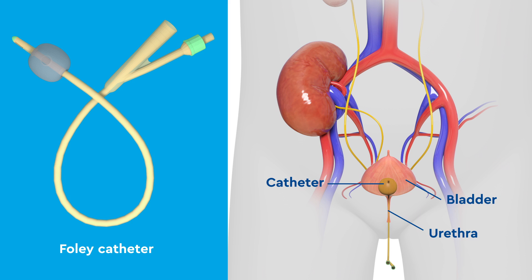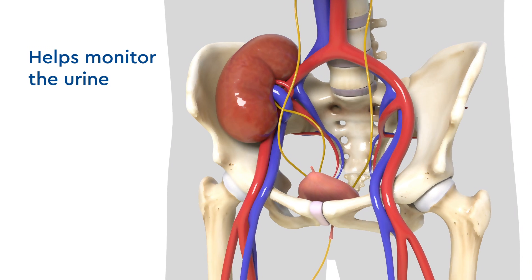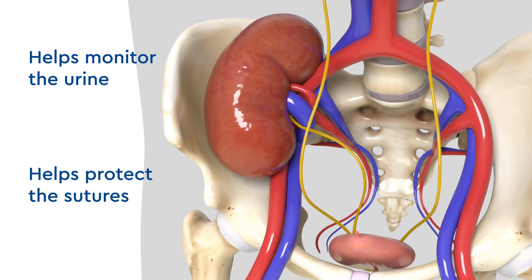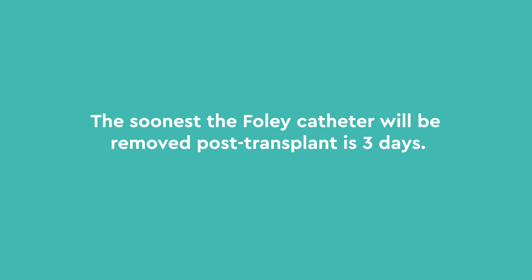A Foley catheter will also be placed before the operation begins. This catheter helps monitor the urine being made by the new kidney and also helps to protect the sutures attaching the ureter to the bladder. The soonest the Foley catheter will be removed post-transplant is three days.